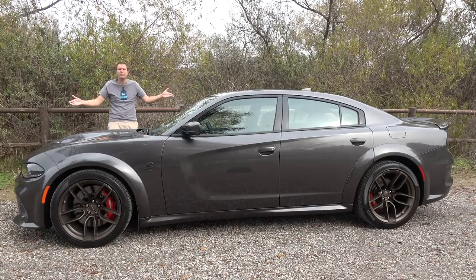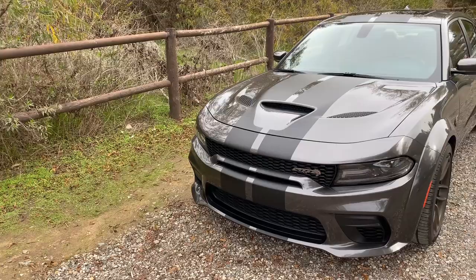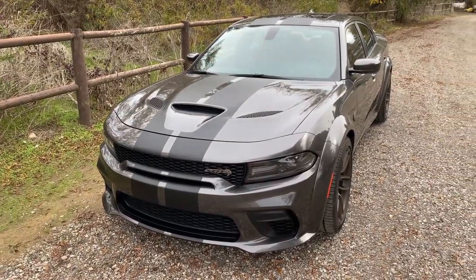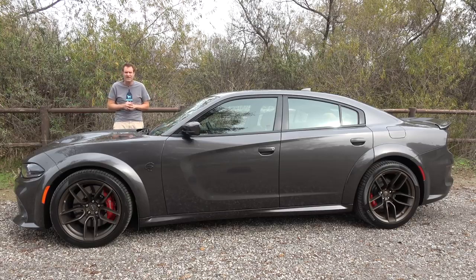This is a 2020 Dodge Charger SRT Hellcat Widebody, and it is the most insane sedan on sale. It's an $82,000 Dodge Charger, which is insane, but it's also a 700 horsepower Dodge Charger, which is just as insane. Today, I'm going to review this car and show you the rest of the insanity.